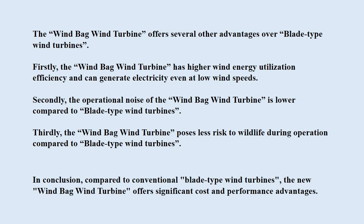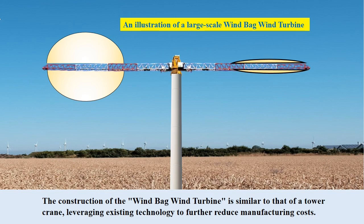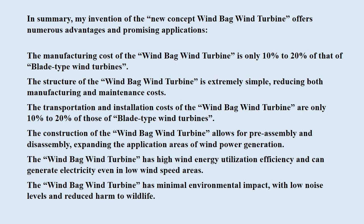In conclusion, compared to conventional blade-type wind turbines, the new windbag wind turbine offers significant cost and performance advantages. Furthermore, the construction of the windbag wind turbine is similar to that of a tower crane, leveraging existing technology to further reduce manufacturing costs. In summary, the manufacturing cost of the windbag wind turbine is only 10% to 20% of that of blade-type wind turbines, and the structure is extremely simple, reducing both manufacturing and maintenance costs. Transportation and installation costs are also only 10% to 20% of those of blade-type wind turbines.